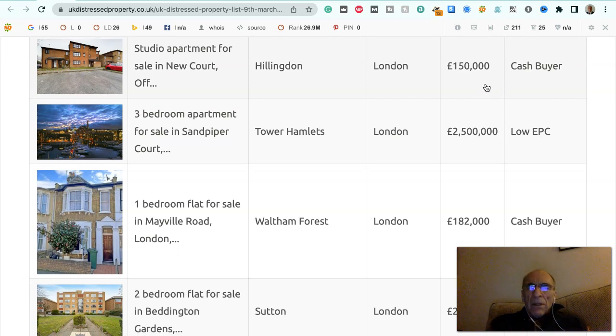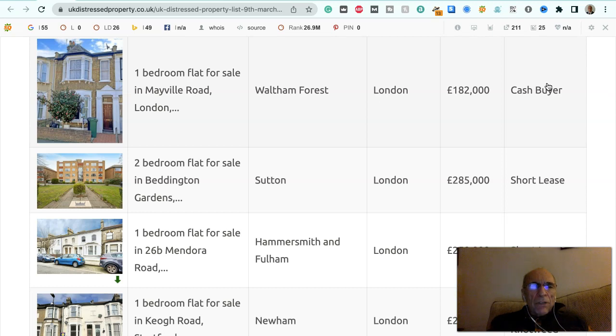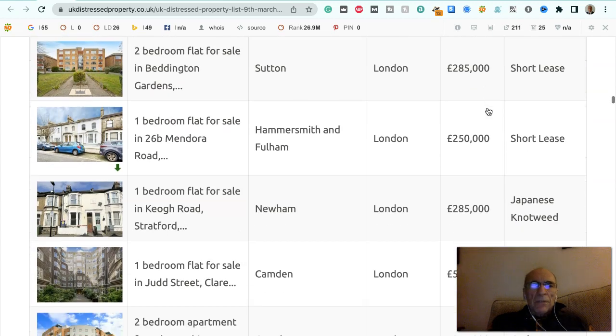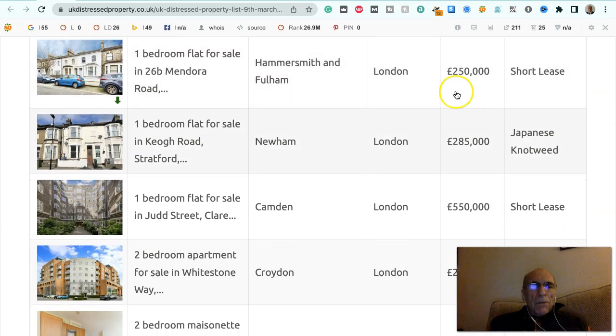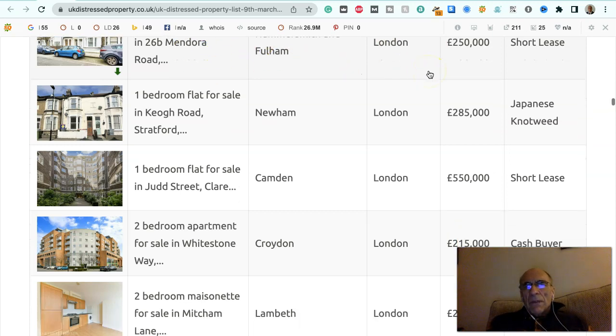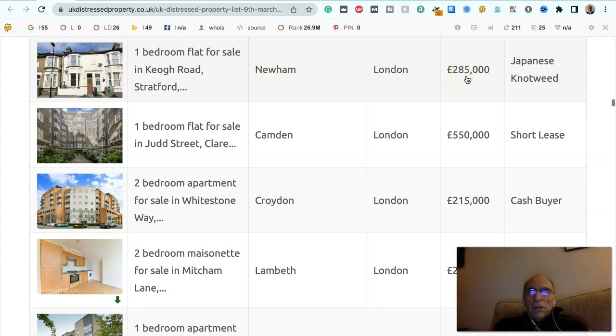Three bedroom apartment for sale in Sandpiper Court in Tower Hamlets, London, £2.5 million, it's got a low EPC. One bedroom flat for sale in Mayville Road, London, Waltham Forest, £182,000, to a cash buyer. Two bedroom flat for sale in Beddington Garden, Sutton, £285,000, it's got a short lease. One bedroom flat for sale at 26B Mendora Road, Hammersmith and Fulham, London, £250,000, it's got a short lease. One bedroom flat for sale in Cure Road, Stratford, Newham, London, £285,000, it's got Japanese knotweed.